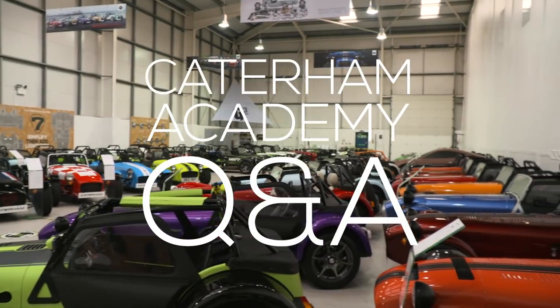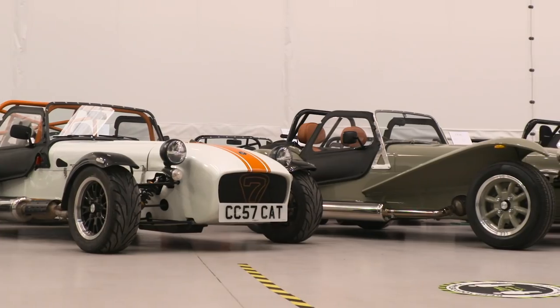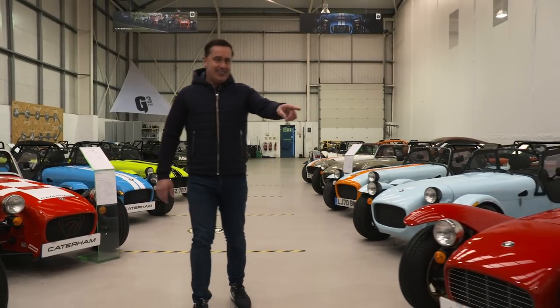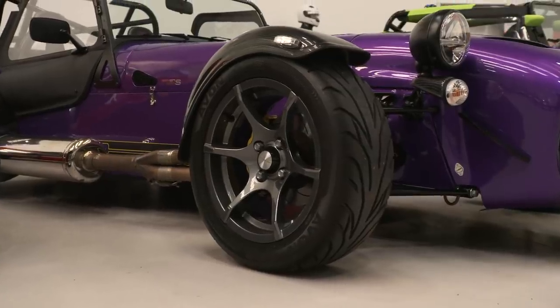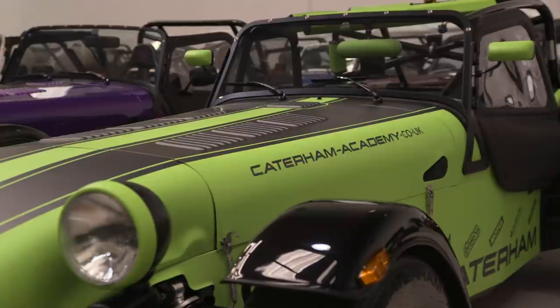We're at Caterham Cars in Gatwick at the head office and I'm surrounded by the most incredible collection of Caterhams I've ever seen in my life. The most incredible colours and combinations I think that exist on the planet. And talking of colours, this one, the top of the range 620S, bright purple with all this exposed carbon here. But the reason we're here is because we're talking about the Caterham Academy and this is a typical Caterham Academy car.